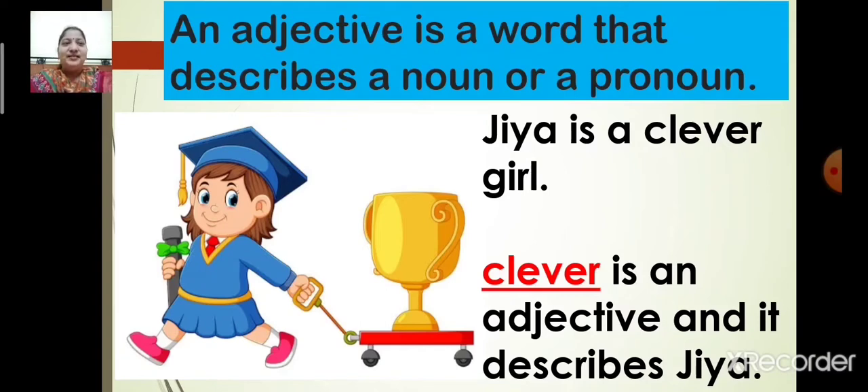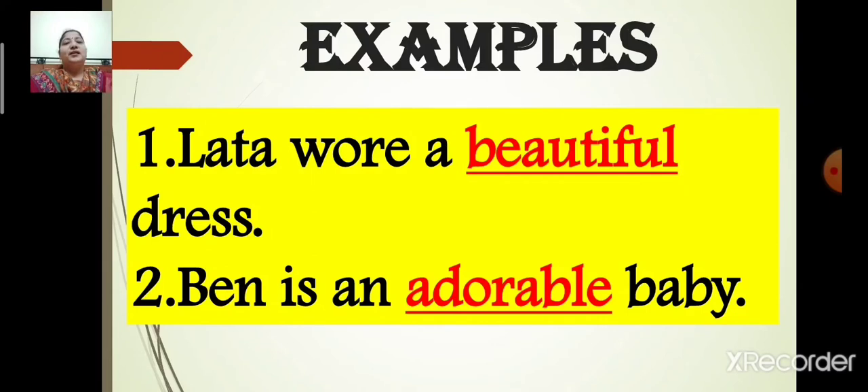Now let us go through some more examples. Number one: Lata wore a beautiful dress. The noun is dress. The dress is beautiful, so the adjective is beautiful. In this sentence, the adjective is beautiful.